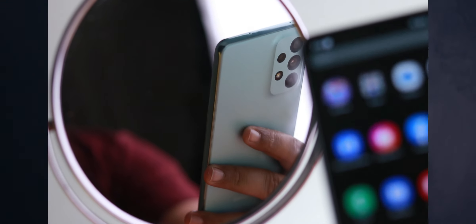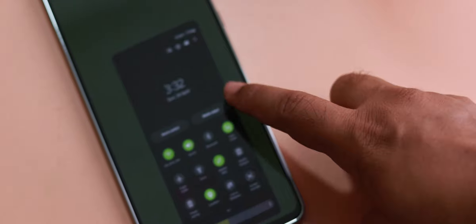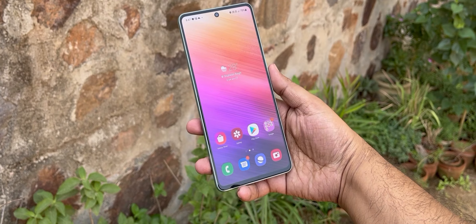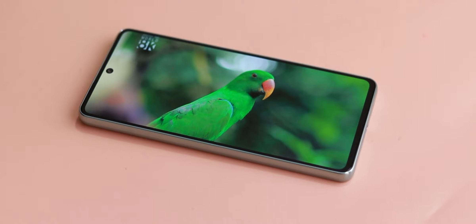It is a comfortable smartphone, but since it comes with a large screen — 6.7 inches — you cannot easily use it with one hand. Even so, I am able to reach many UI elements with one hand. This screen is a Super AMOLED with a 120Hz refresh rate. The brightness is high, so if you are outdoors you will not have any problems — you can clearly see it in sunlight.